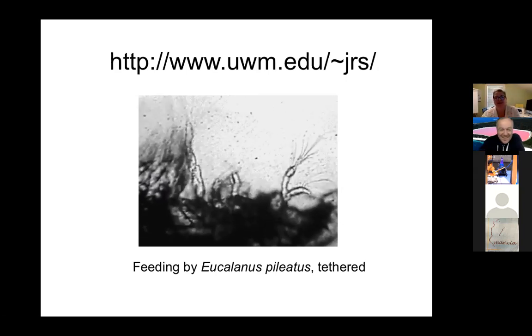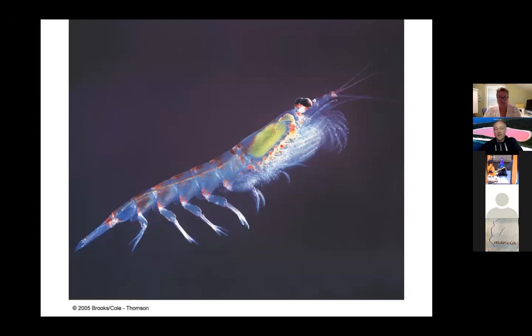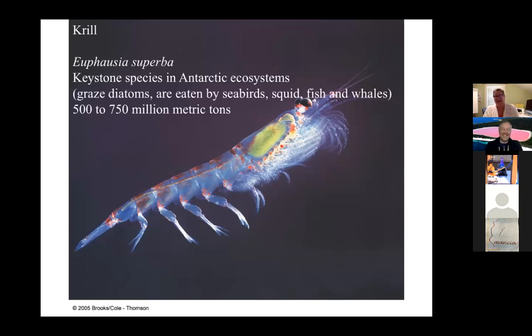Here's another one — students, can anyone guess what this is? It's a shrimp — well, it's related to a shrimp, a special one you might find in Antarctica. It starts with K and ends with 'rill' — krill! The genus and species is Euphausia superba. It's a keystone species in the Antarctic — whale food, fish food, squid food. They eat diatoms but get eaten by a whole bunch of other critters. Krill are another example of the holoplankton — they're always planktonic.